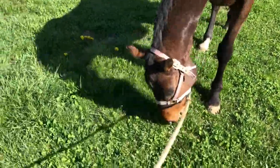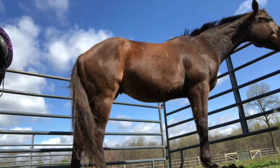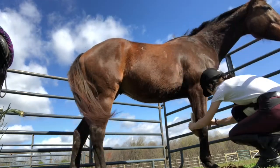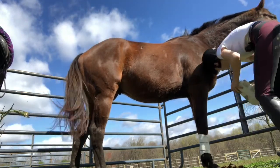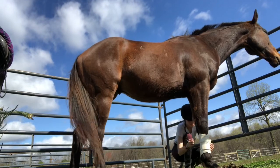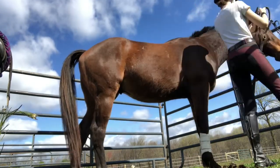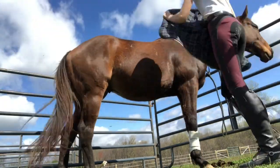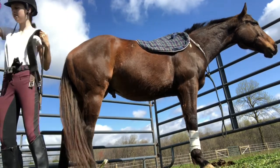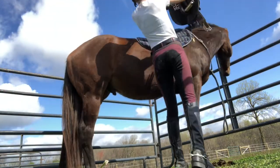I just took him out for pictures and he's a fan of the grass. I like to put on his boots first so that they're out of the way. Next, I just put on his saddle and of course dropped the girth.